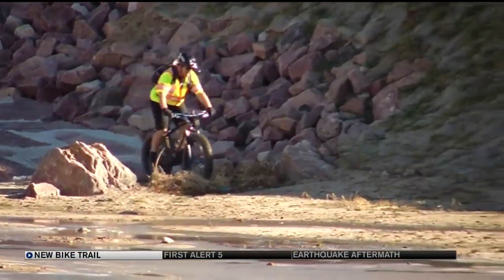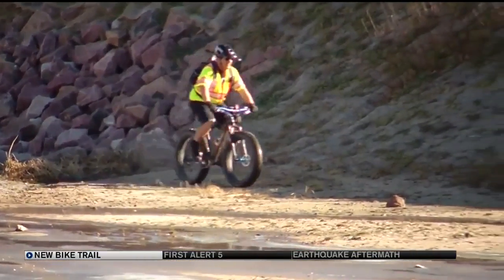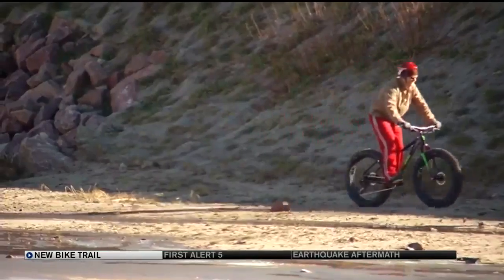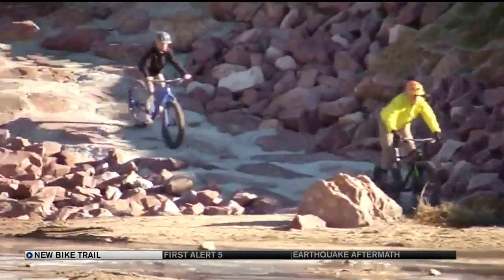Those extra wide tires provide better traction and do less damage to trails and other surfaces. The city tells us it didn't cost any extra to add the trails and bike paths to the project.